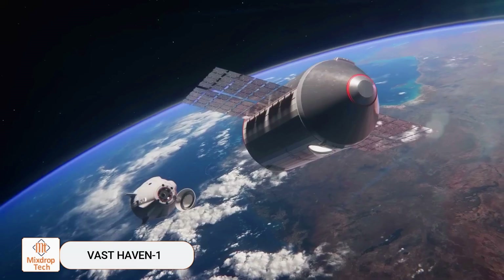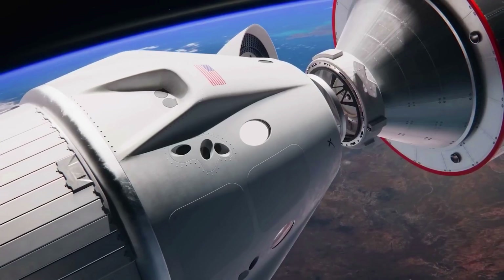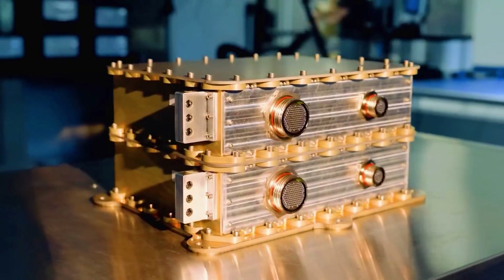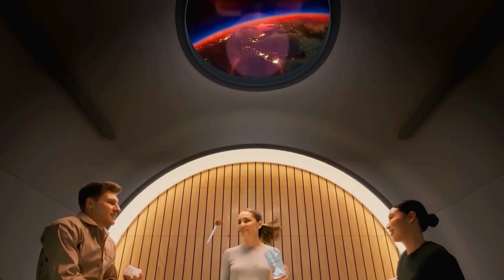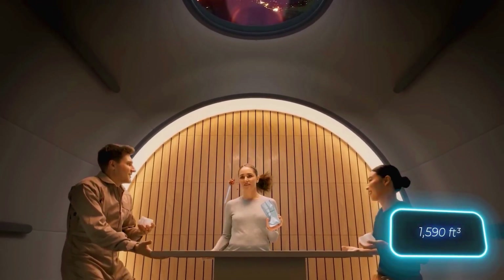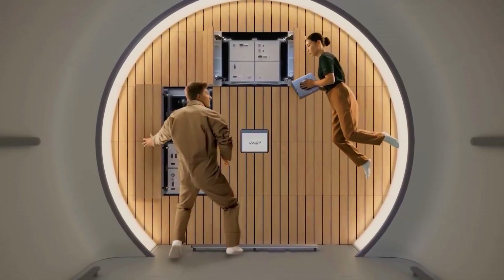Haven-1: Visitors will travel to this orbital destination aboard the SpaceX Crew Dragon ships. Initially, Haven-1 will have a modest capacity with a habitable volume of 45 cubic meters and a crew of four. Despite its size, the station will feature a science lab, a recreation area, a gym, and other amenities.